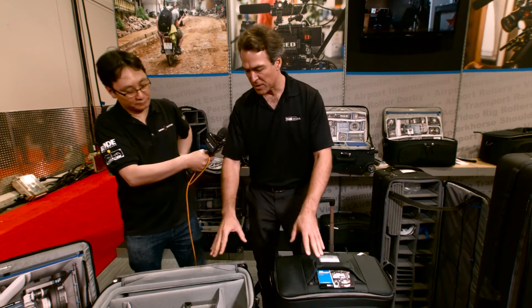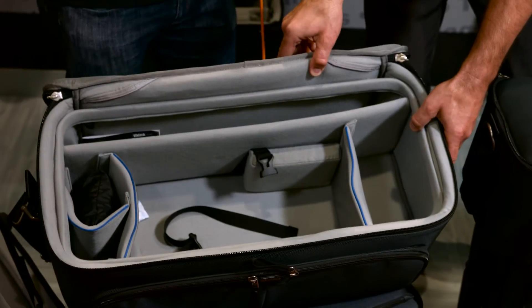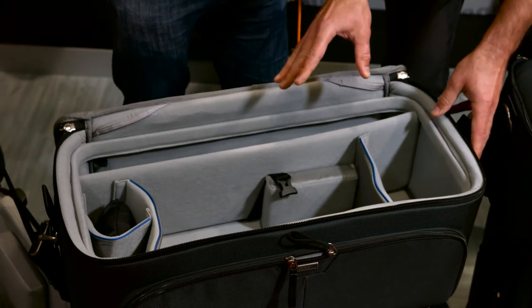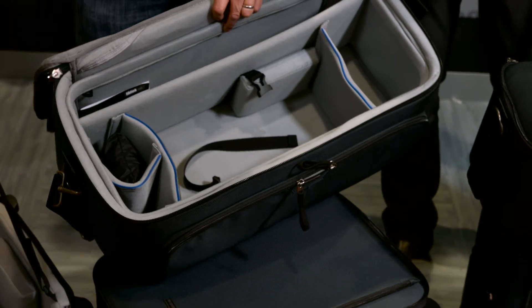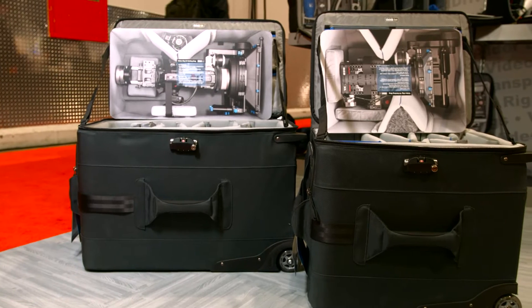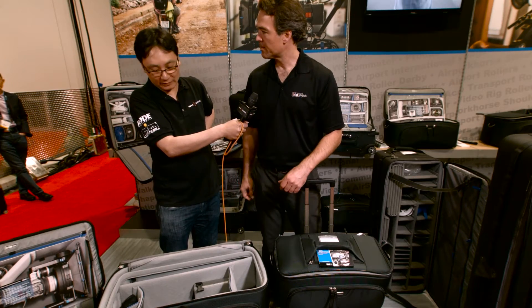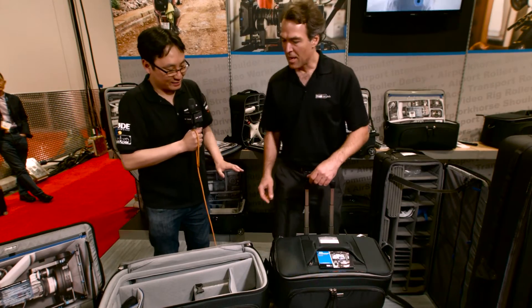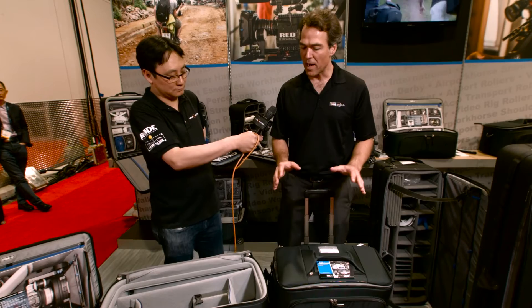Moving up to the largest of the three sizes, you can accommodate a much larger rig — whatever you need to put in — with tie-down straps. This is going to be for something like an F5 or FS7, and you can have a matte box, longer microphones, whatever you need to add to the kit, but same type of construction.